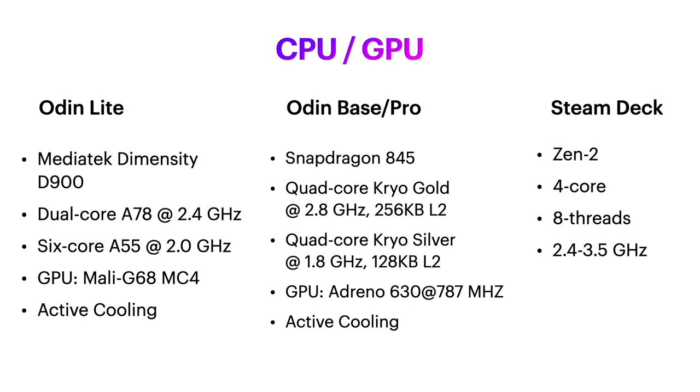All of these have active cooling, and so does the Steam Deck. That means that if you have a phone with a Snapdragon 845, it's not going to perform as well as the Odin, because when it starts getting warm your phone will start throttling its performance and slowing down, whereas the Odin will crank up the fan and keep going.